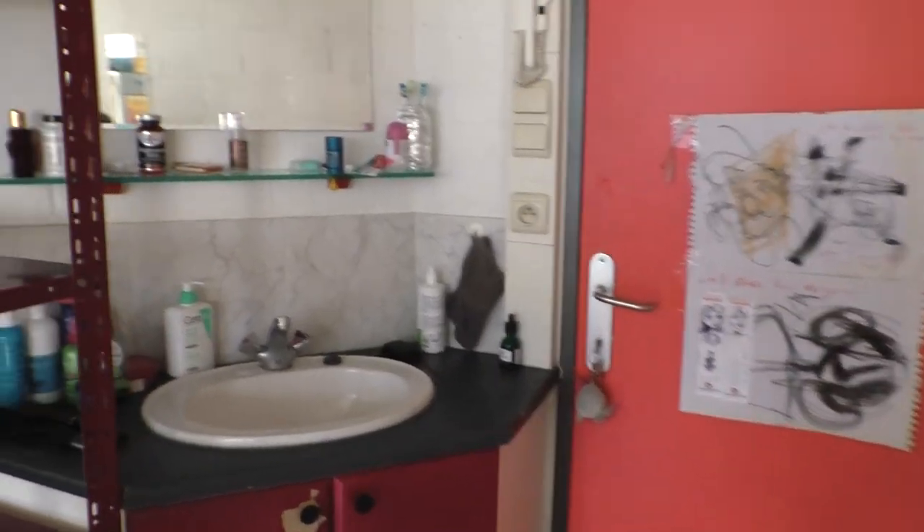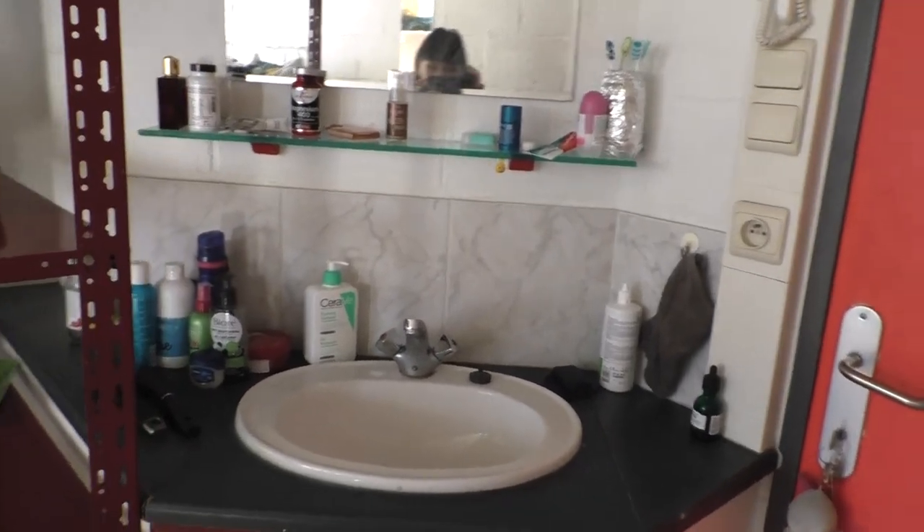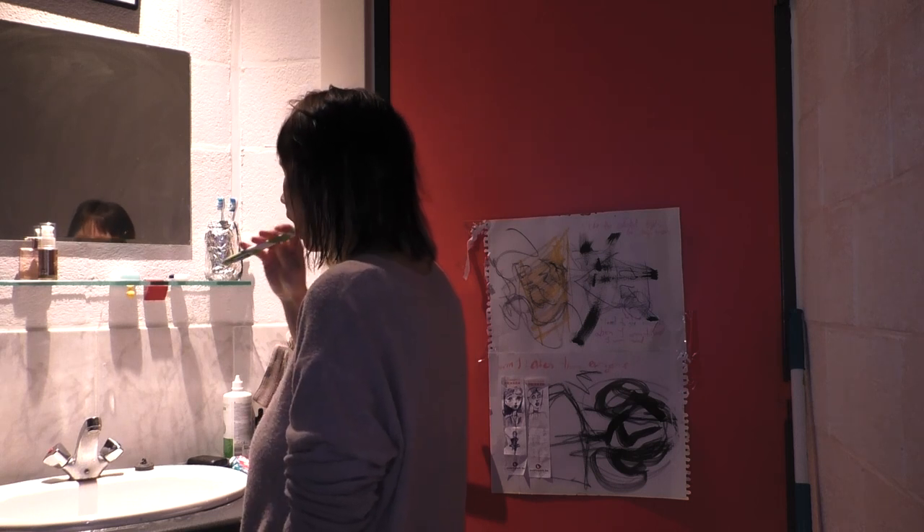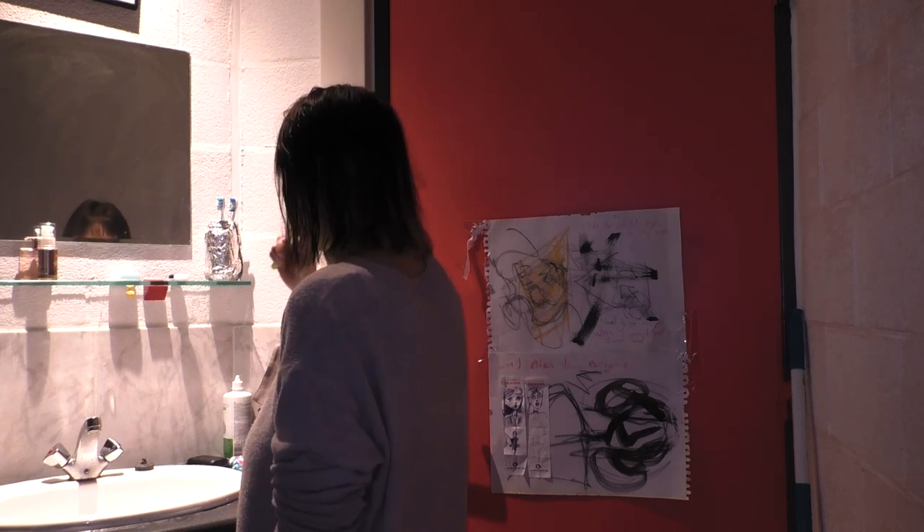Right next to the door there is a sink with a cabinet underneath. Most of the student rooms in Antwerp have one, so you won't have to fight all of your housemates in the morning. I usually keep all of my toiletries around here as well, some hair stuff and cleaning supplies.